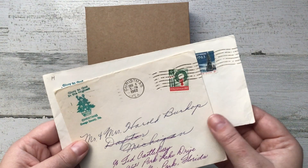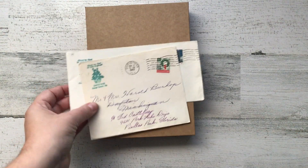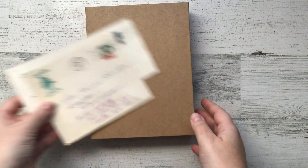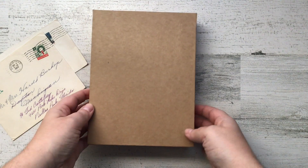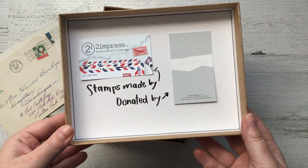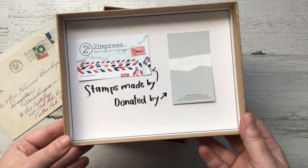After doing this for four years in a row and watching the stamps there grow further and further into a terrible state, I took it upon myself to make a change. I reached out to a company that I know makes custom stamps. This company is called 2 Impress, and I talked to Bo, the owner, about making custom made stamps. I told him why it was important to me.